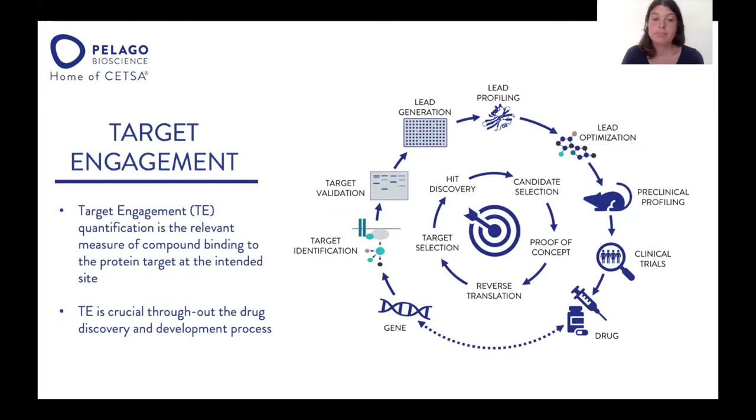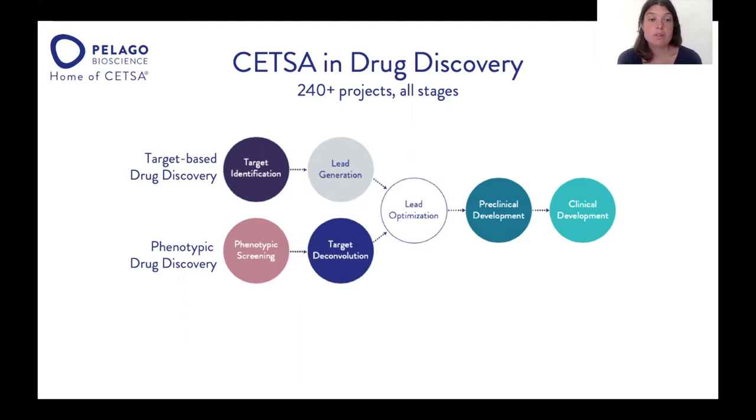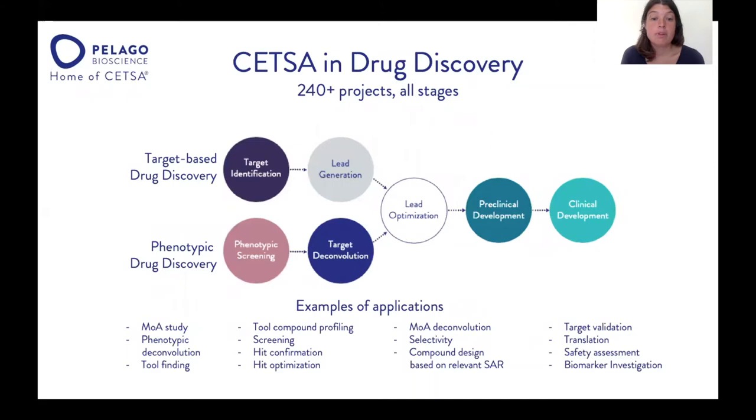When you correlate the target engagement data with your efficacy data, you strengthen the target validation. That is why we see CETSA being applied all through the drug discovery process — from early target identification through lead generation and lead optimization. We also do projects in preclinical and clinical development. Today we have done more than 240 projects at Pelago, covering all stages of drug discovery, from phenotypic deconvolution to safety assessments and biomarker investigations.